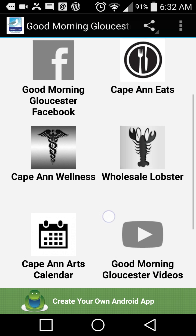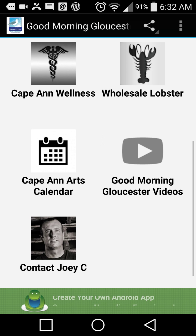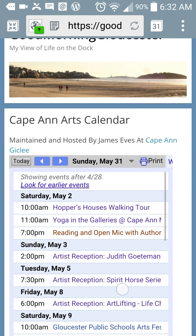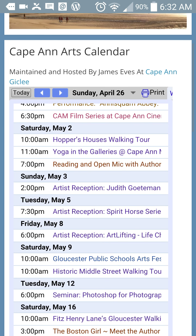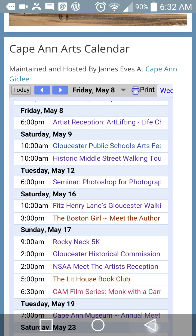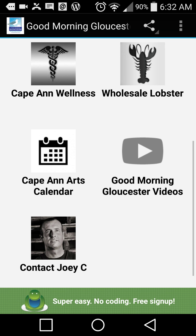Go back. James Eves developed our Cape Ann Arts Calendar — direct right there. You can see what's going on, scroll right through it and see exactly what's happening each day. It's interactive. Thank you James Eves at Cape Ann Clay for developing that for us.